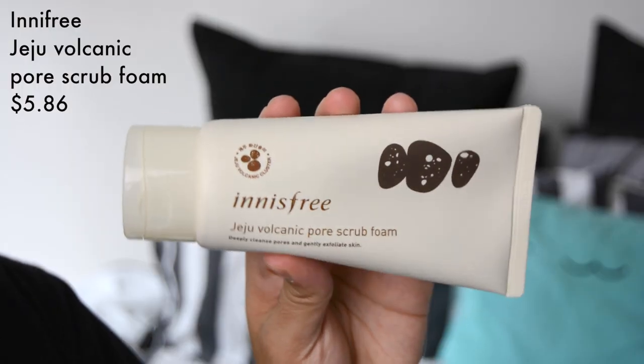Next up we have an exfoliator — this is by a brand called Innisfree and this is Innisfree's Jeju Volcanic Pore Scrub Foam. I've been looking for a good exfoliator for a really long time. If you watch my monthly favourites and fails, I had an Innisfree exfoliator that was actually a fail — it was like a red wine one and it made me feel sick. But this one is amazing.